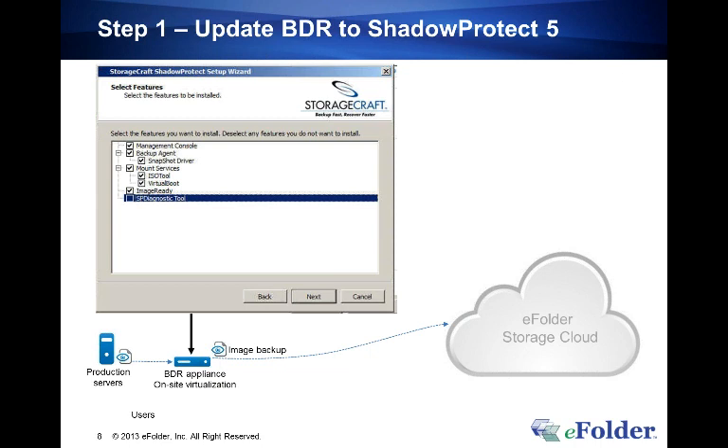Download the ShadowProtect installer. When prompted, choose the custom install — not standard. You'll see it selects everything other than the SP Diagnostic Tool, which is fine for the BDR itself since you should never need the Diagnostic Tool. Hit next through the rest of the process. It will ask at the end if you want to reboot — that's all that's involved in actually upgrading the BDR side of things.